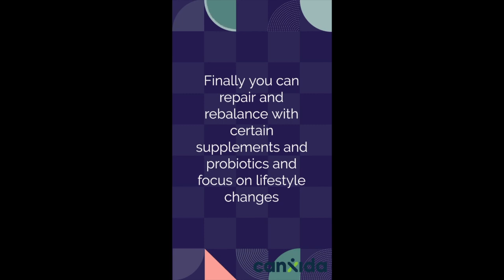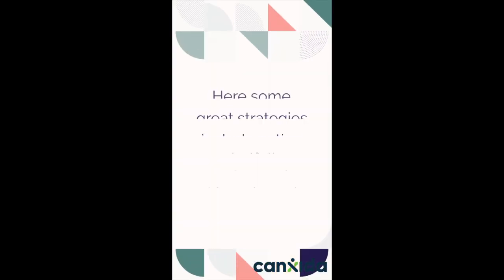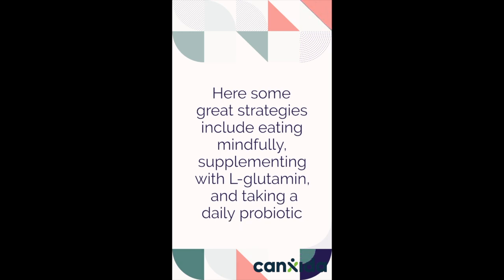Finally, you can repair and rebalance with certain supplements and probiotics, and focus on lifestyle changes. Great strategies include eating mindfully, supplementing with L-glutamine, and taking a daily probiotic.